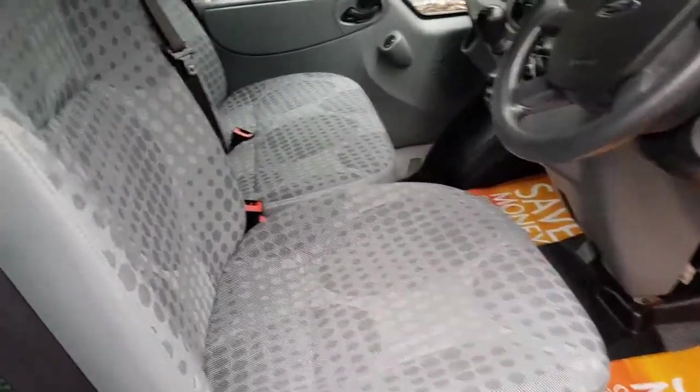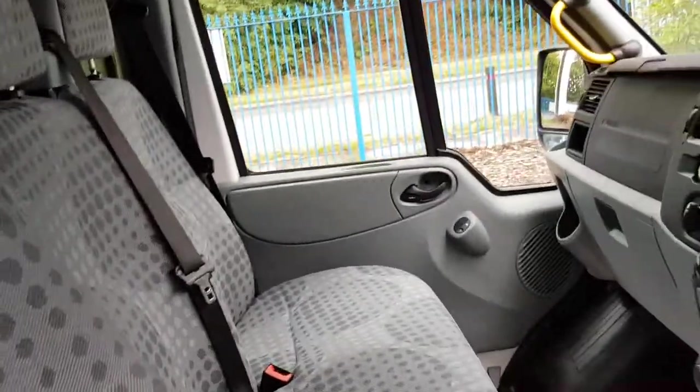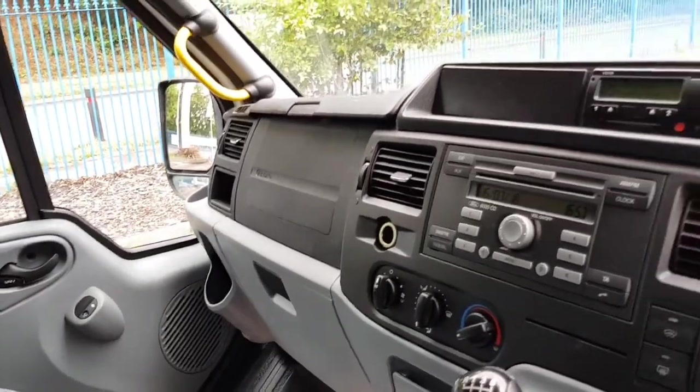Inside it's very clean, very tidy — no rips, no tears, no unwanted smells. Got power windows, a 6-speed gearbox, air conditioning as mentioned, and a tachograph in here as well.